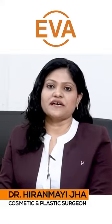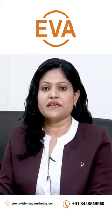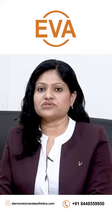Hi, I'm Dr. Hiranmayjha, plastic surgeon practicing at Eterna Vision and Aesthetic Clinic located at Shivalik Malvinagar, New Delhi. And today I'm speaking about anti-wrinkle injections.